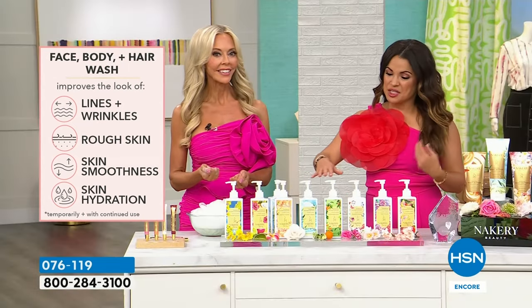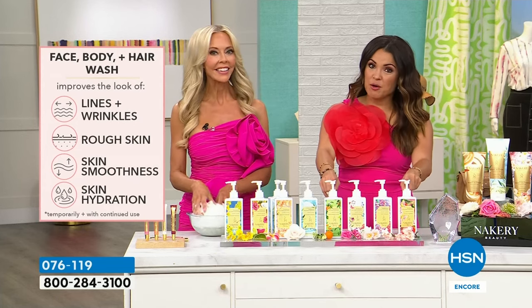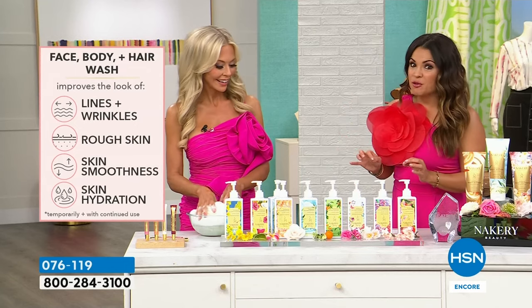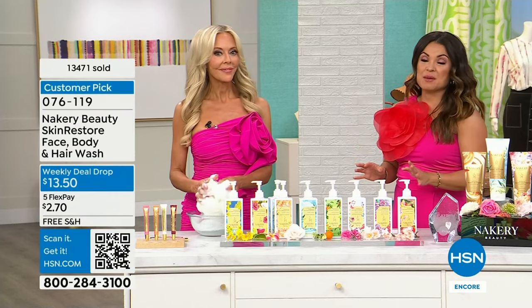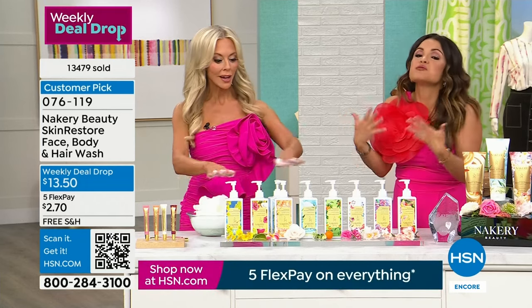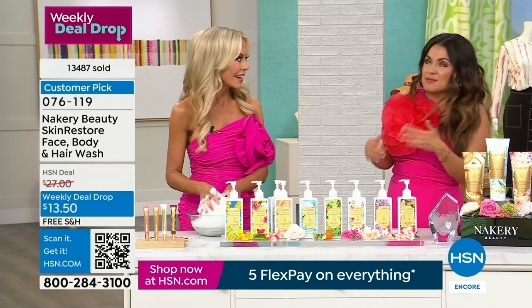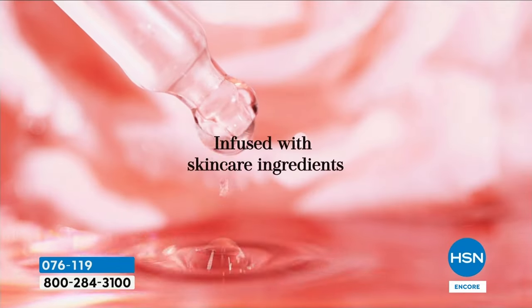Think about housewarming gifts, birthday gifts, Mother's Day gifts, teacher gifts — people love to receive these. You're already washing anyway, so why not look younger when you come out of the shower and smell amazing? It's great for somebody who wants that one and done — can use it on their hair, head to toe. The power of it: skincare infused with triple hyaluronic acid. The first thing you'll notice is the thicker formula — it doesn't go down the drain like watery washes.